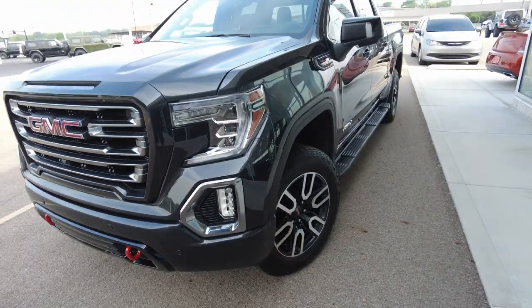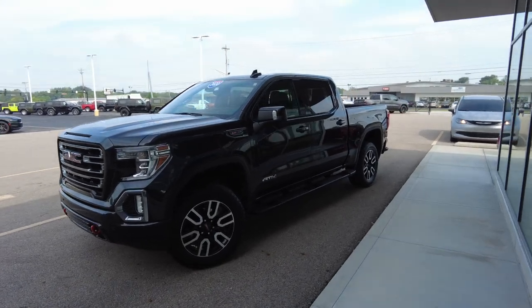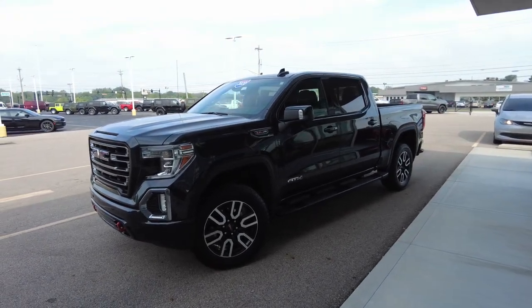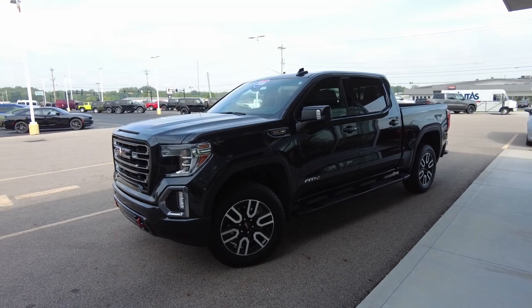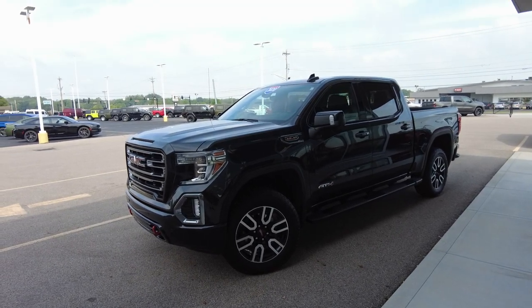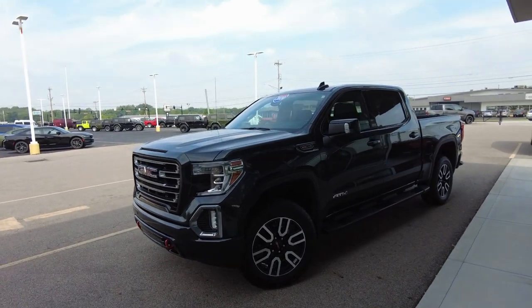All around really good looking front end. If you notice the stance of the truck, they have a factory two-inch suspension lift on this pickup truck to help it have a little bit better clearance, a little bit bigger wheel and tire under there, and just give you that really awesome look and feel.